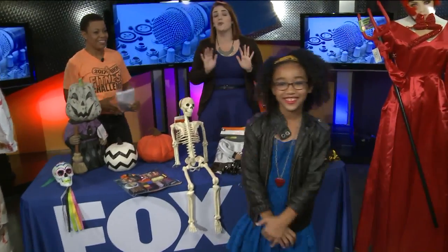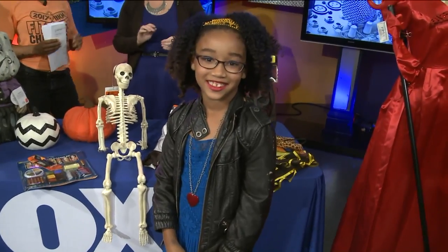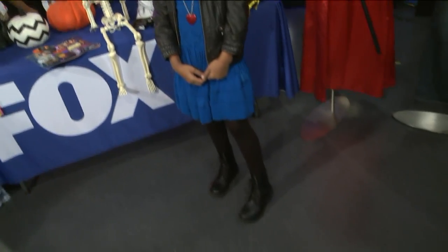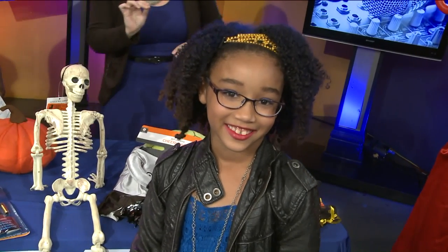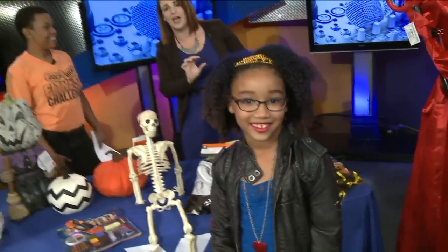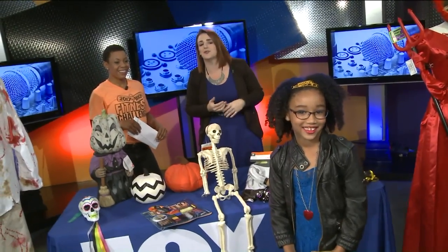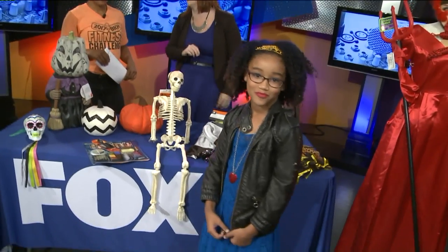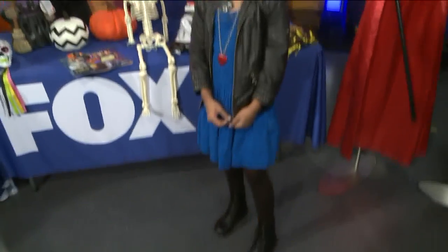Descendants is very popular this year. If you've watched it, Evie is very hard to find a costume for. So what we did was we found the blue dress with the leather jacket, did some hairspray, and here we have an Evie costume. It was about $25, just because that leather jacket is a little expensive. But you have reusable pieces like those boots that you're going to use over and over again.